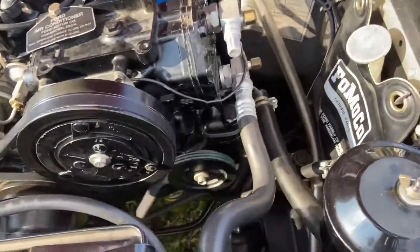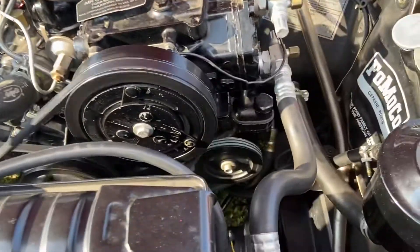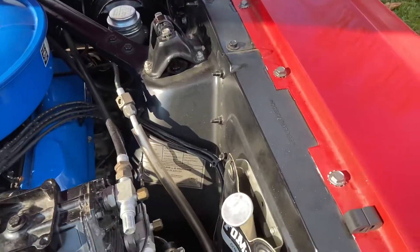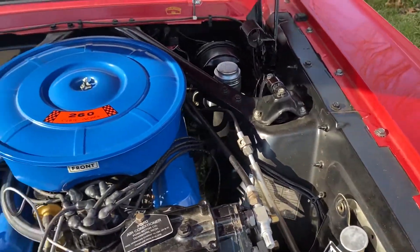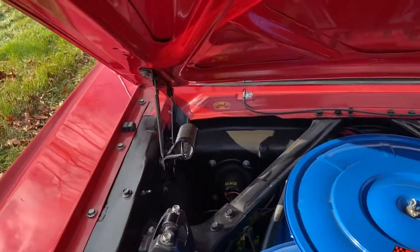Air conditioning, power steering generator. Power steering pump is the early one. Engine bay is spectacular. The VIN is clearly stamped — it's an F code, 260. Power brakes. Paint stamps.